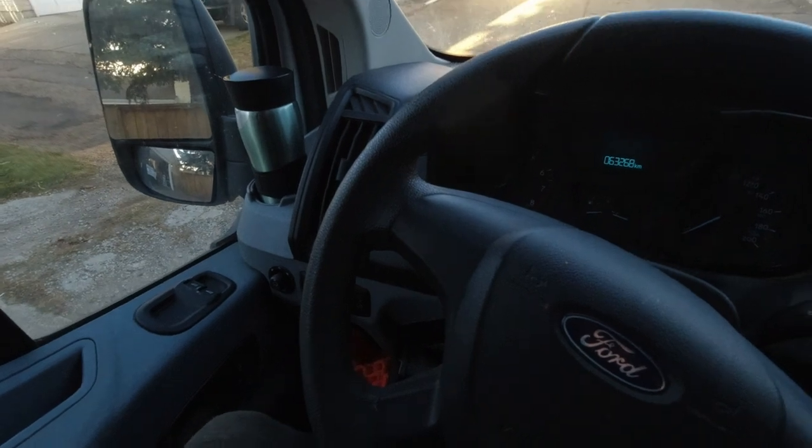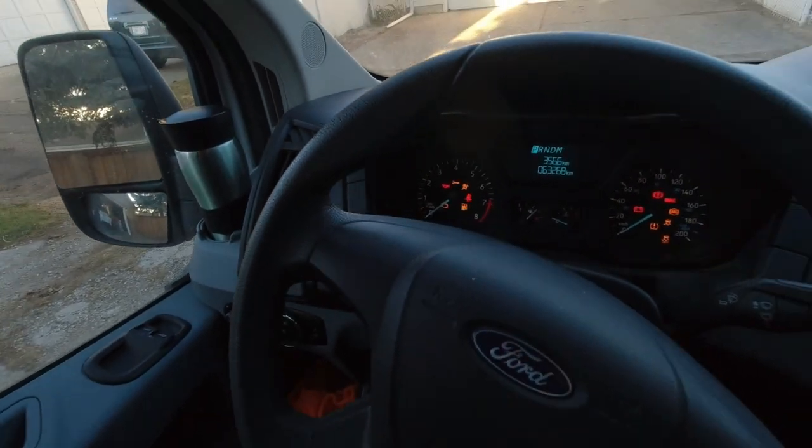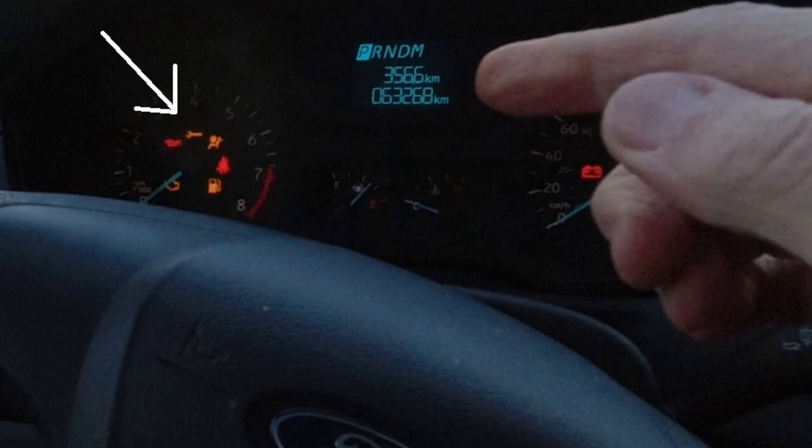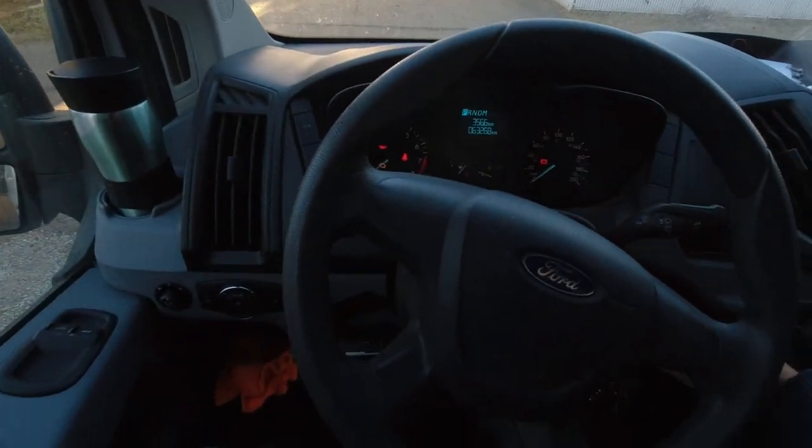So you can see this little light right here — that little wrench icon. That's the one that came on for me. And when it does, if you look it up in the manual — I'll put the manual page on screen — that means there's a problem with the transmission. And you're like, oh, that's not good.